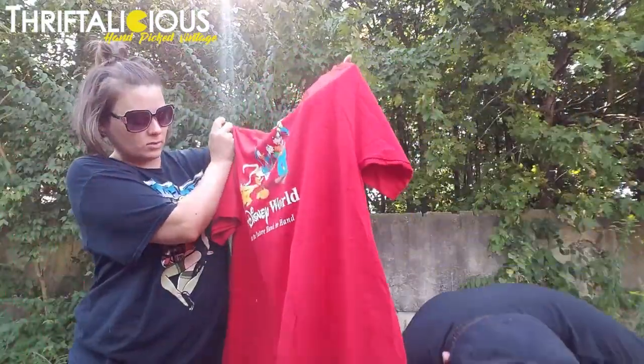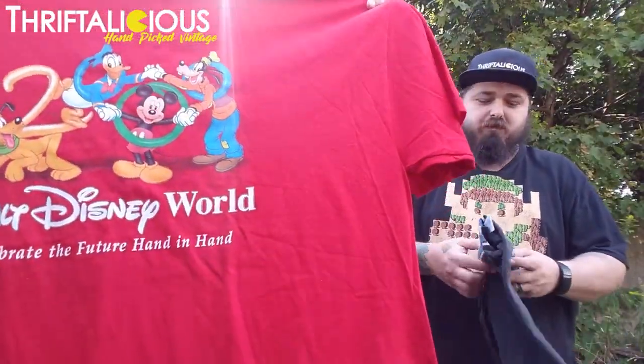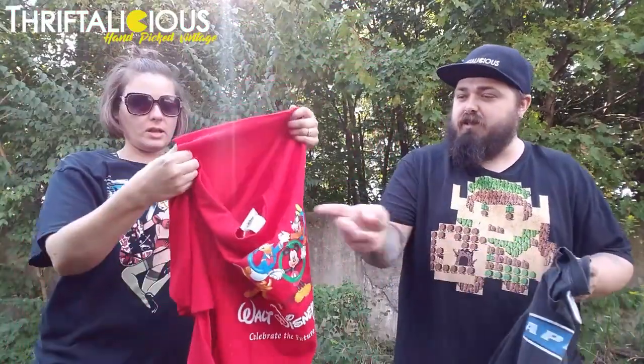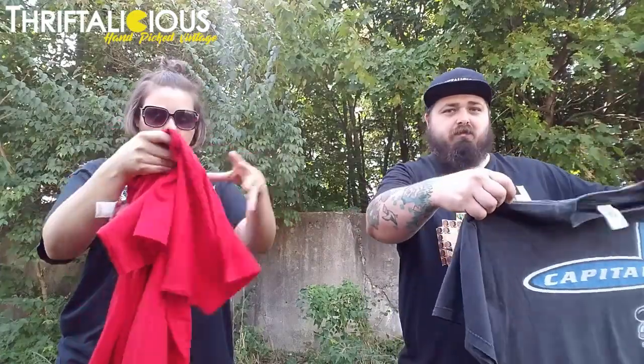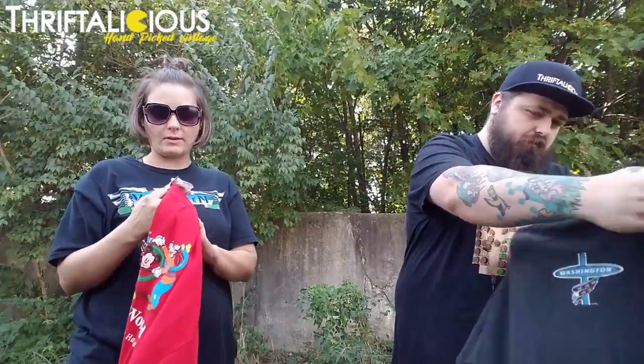Up next we got what looks like a 2000s Walt Disney shirt — Walt Disney World. It honestly looks like it's brand new. It still has the tags on it. I wash everything that we buy and put out for sale or list on our website, but I try not to wash the new things that still have tags if I don't have to, because they are brand new.